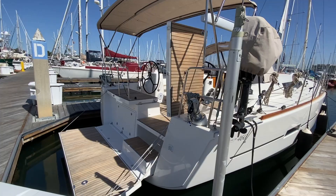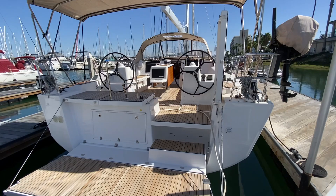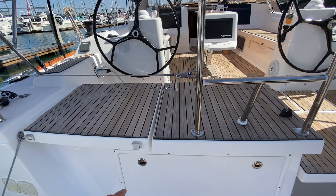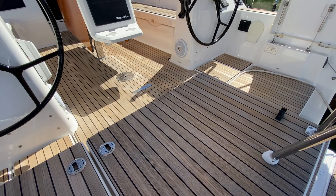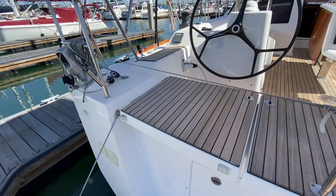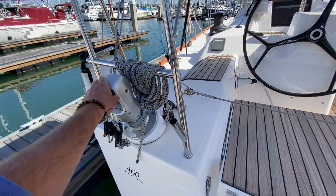Dufour integrates retractable davit systems into the transom of the vessel. There's a nice large swim platform here allowing good access into the boat. We have a storage compartment, a life raft locker, and centrally located underneath is a wet bar — a nice little addition. On the other side we also have a refrigerator if desired. The davit systems are used on a lot of French manufacturers and are very convenient.